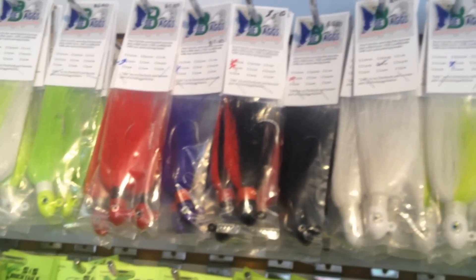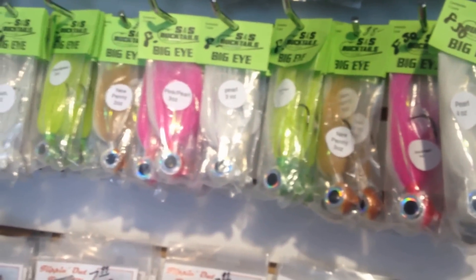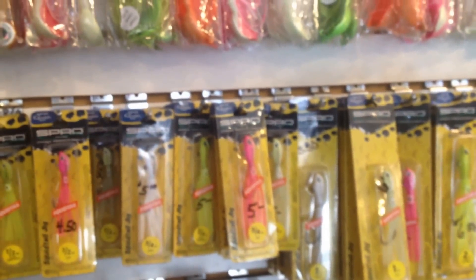Dave Hino, Ocean State Tackle for the largest selection of Joe Bag hooks. If you're jigging, you should be jigging with Joe Bag's Bucktails. We also carry SNS Bucktails in both the Big Eye and the Raging Rattler, and Spro Bucktails and Squid Tails. Ocean State Tackle for the best selection of Bucktails in New England. Thank you.